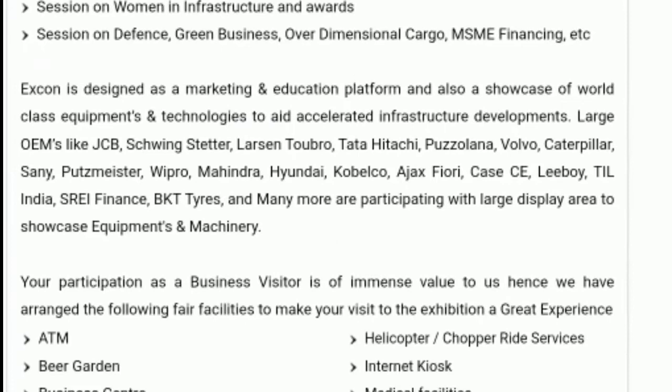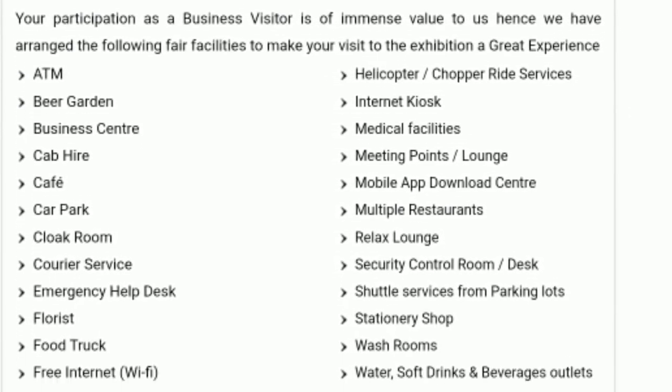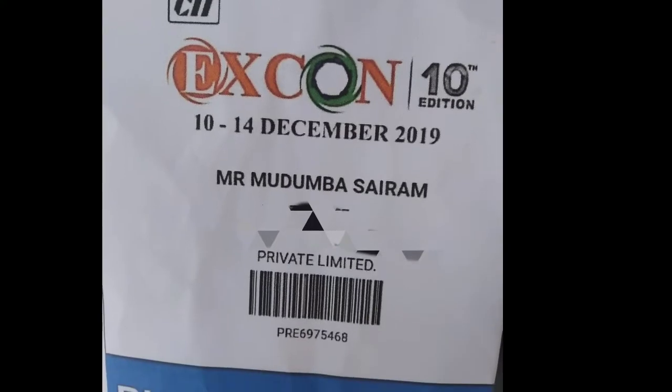They are launching 300 plus products and arranging so many facilities for the visitors at the exhibition center. Finally, we got the pass as a business visitor to Xcon 10th edition on 14th December.